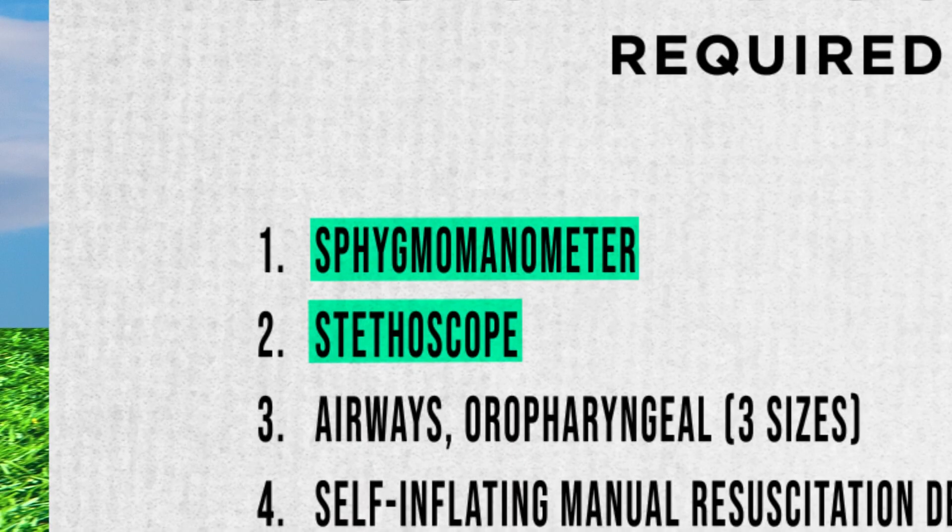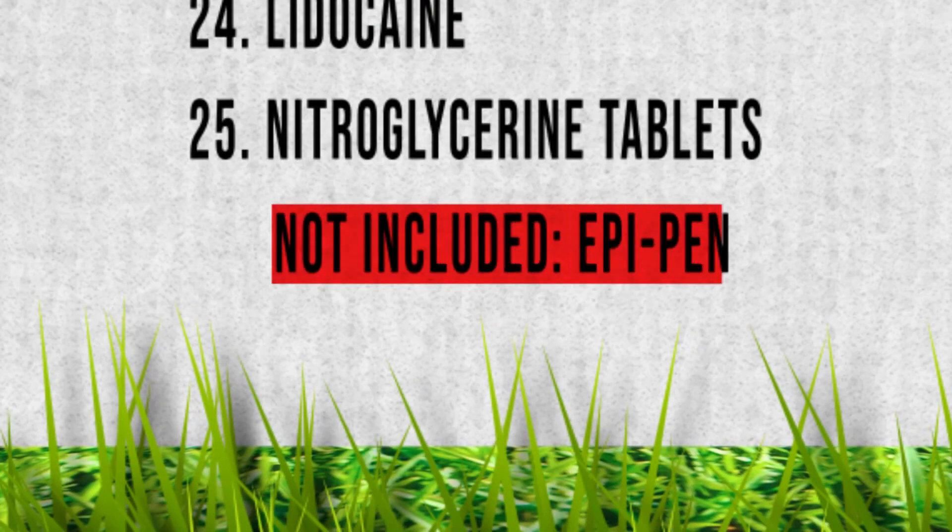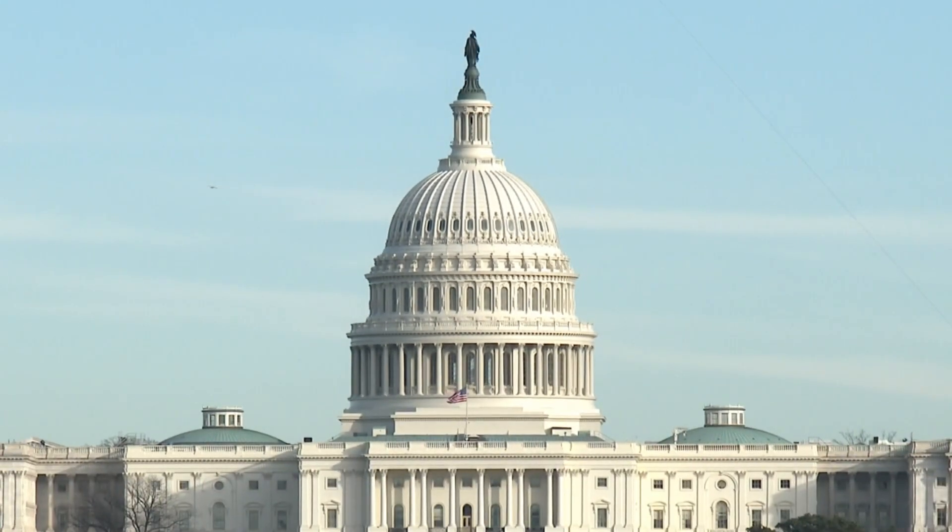The kits include a stethoscope, aspirin, a blood pressure cuff, and epinephrine to treat allergic reactions — but not an EpiPen in pre-measured doses, which makes the drug easier to inject. There was obviously no EpiPen, which is one of the most important items that you should have on the plane.